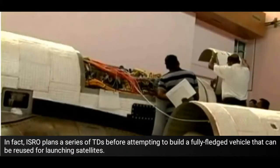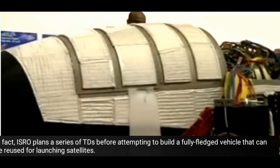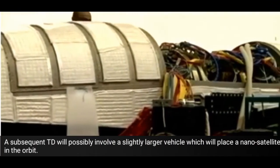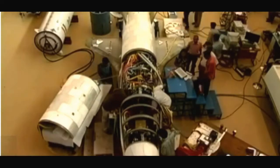ISRO plans a series of Technology Demonstrators before attempting to build a fully fledged vehicle that can be reused for launching satellites. A subsequent TD will possibly involve a slightly larger vehicle which will place a nano-satellite in orbit.